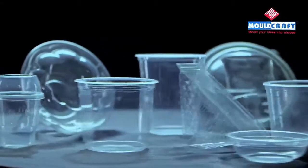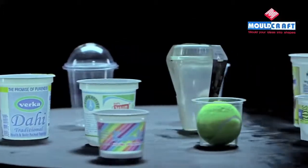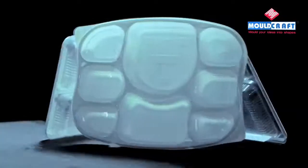Through our specialized range of thermoforming molds for disposable products, we promise to continue our endeavor to bring innovative technologies to the thermoforming industry in India.